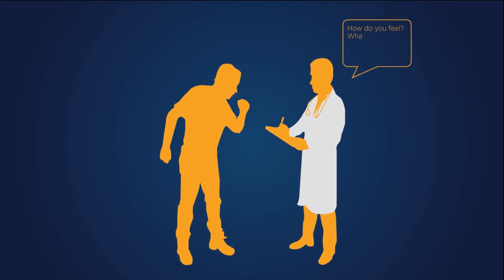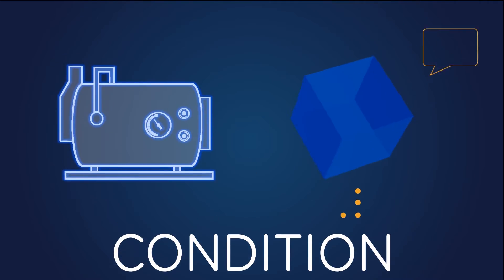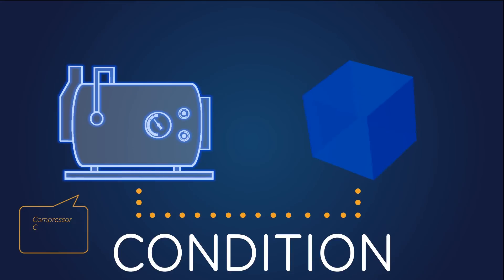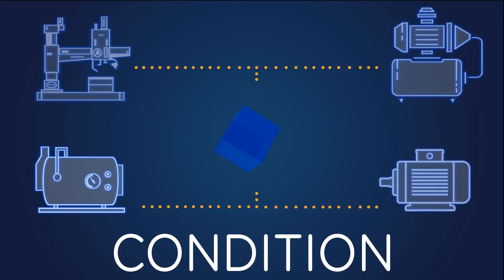How does the doctor diagnose your condition? He asks you questions. C-cubed establishes the condition of your machine by speaking directly to it and asking the right questions. It speaks your machine's language. In fact, it speaks every commonly available machine's language and can identify exactly where the problem lies.